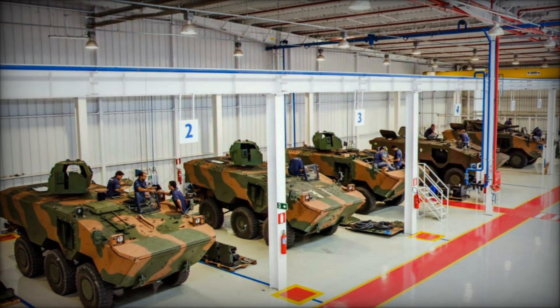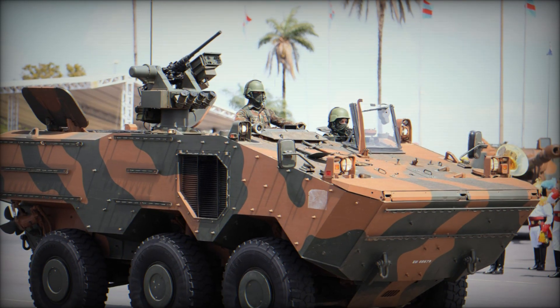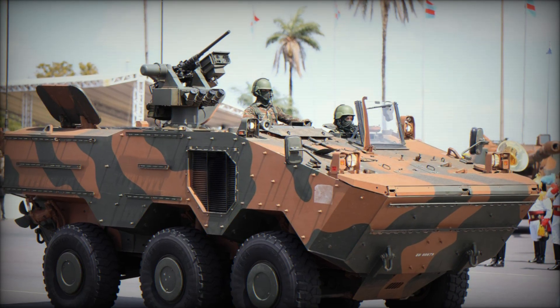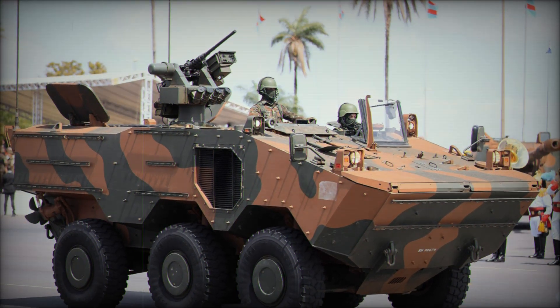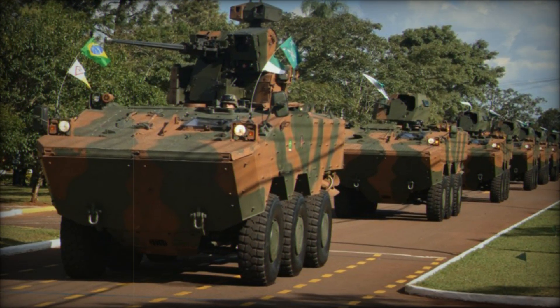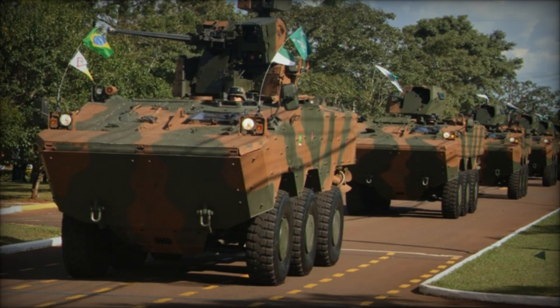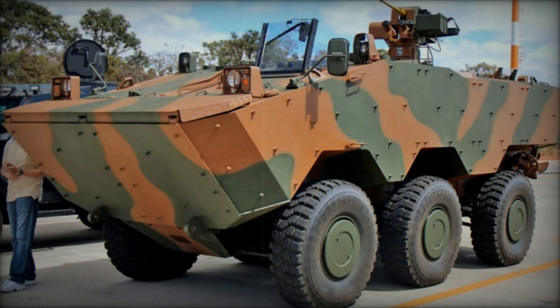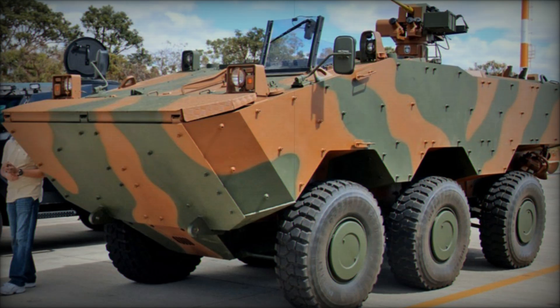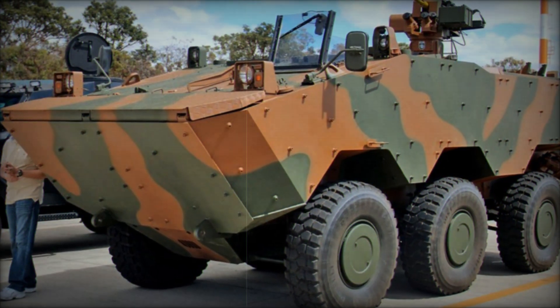The VBTP-MR Guarani is a military marvel, not just because of its intimidating appearance or cutting-edge technology. This armored fighting vehicle was designed to meet the modern needs of the Brazilian army, replacing older models like the EE-9 Cascavel and EE-11 Urutu. In a world where warfare evolves constantly, armies need vehicles that can adapt, survive, and protect. The Guarani does just that, combining mobility, power, and protection in a way that few vehicles can match.